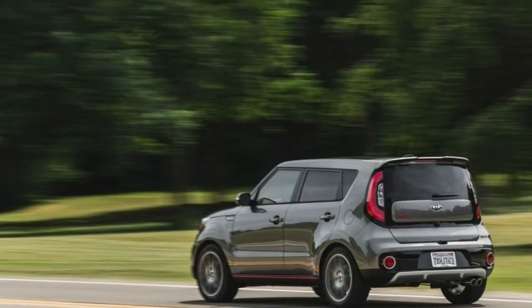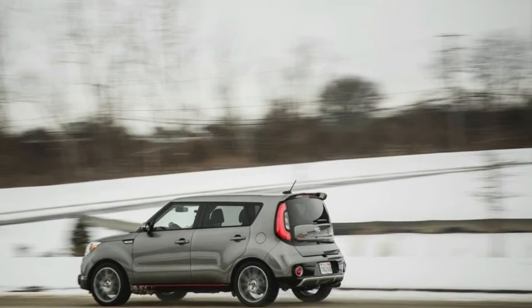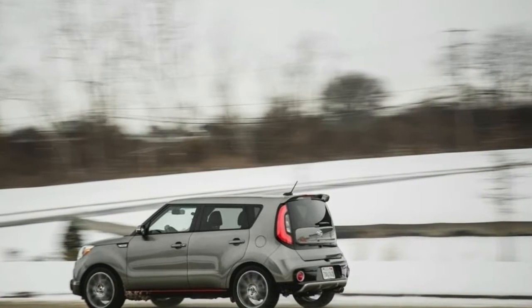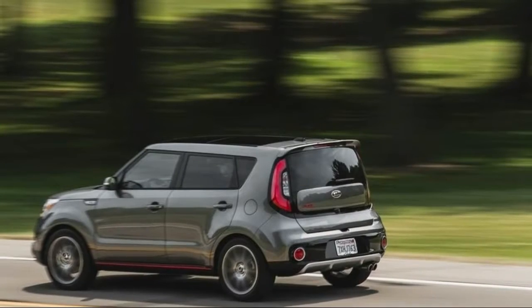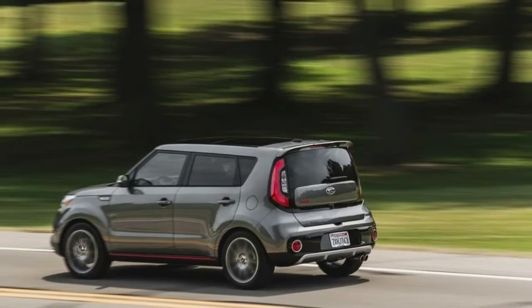The Soul X-claim is powered by a 1.6-liter turbocharged engine making 201 horsepower and 195 lb-ft of torque, paired with a 7-speed dual-clutch automatic. EPA estimates for this engine are a respectable 26 mpg city / 31 mpg highway.